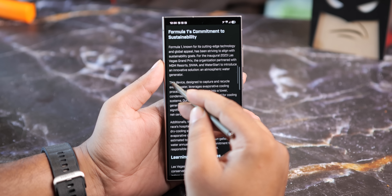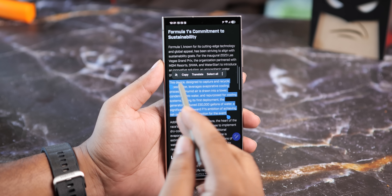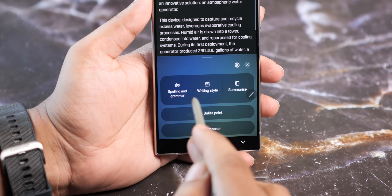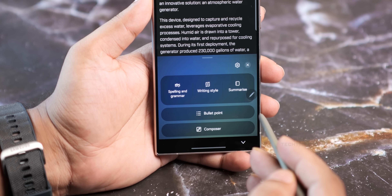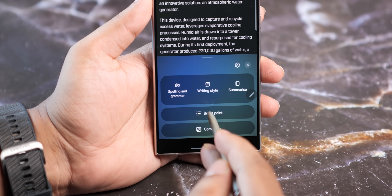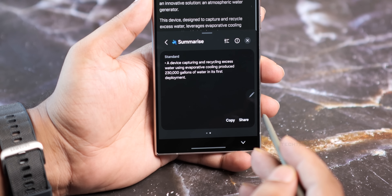This means no need to replay long calls to find details — just search the transcription. Samsung has also upgraded its AI writing tools. When you open a web page and select a piece of text, the screen will pop up the editing menu including the Galaxy AI icon at the start. Tap on that to open these five writing assist tools. The interface has also been visually revamped and it gives out some serious iOS 18 vibes.